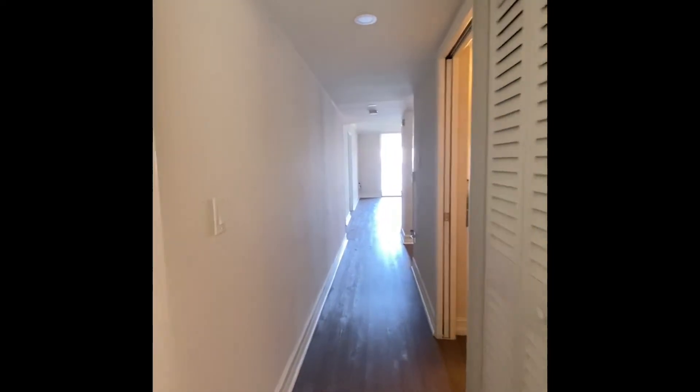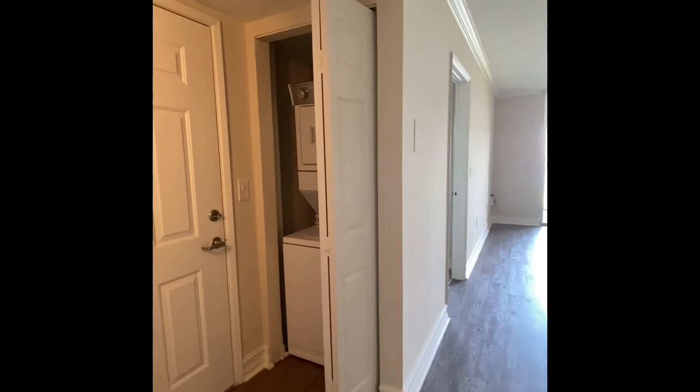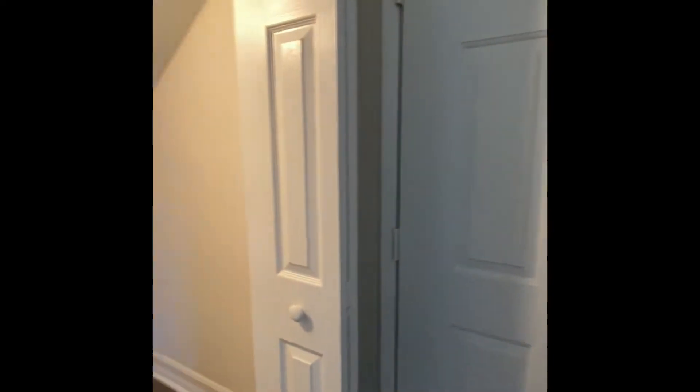We'll make our way back towards our kitchen and living area. As you enter the unit at your front door, you'll have a laundry closet with your stacked washer and dryer. Also, on the first floor, you'll have the option of storage.